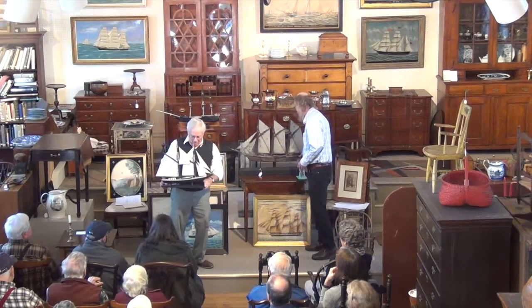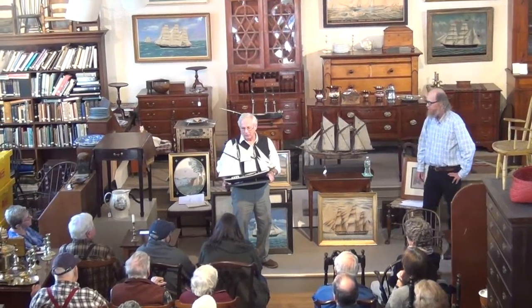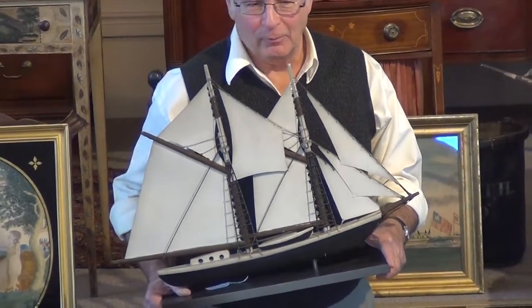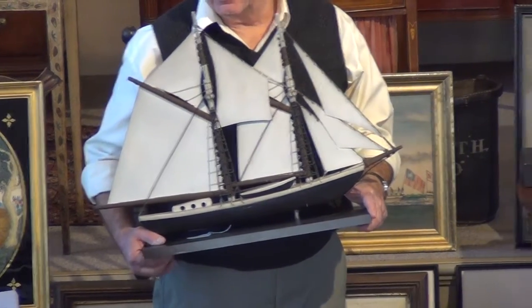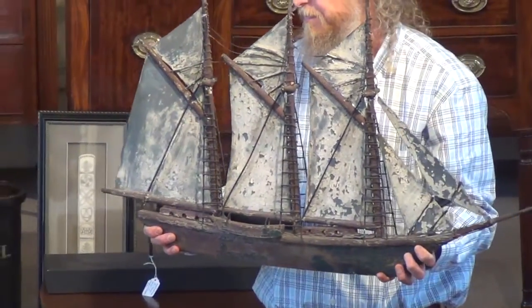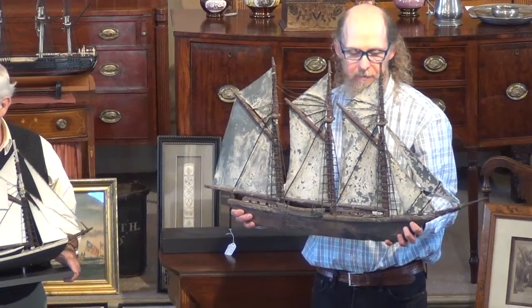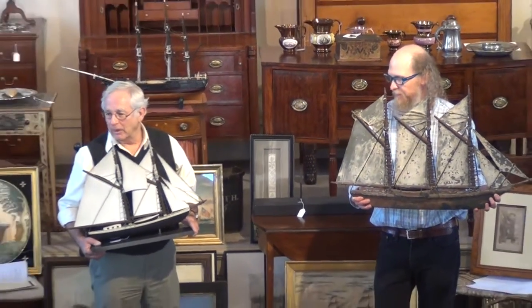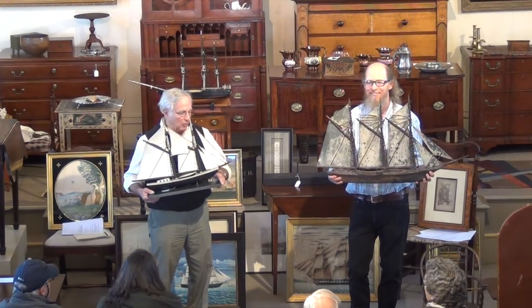These are done by a guy named Frank Adams of Martha's Vineyard. Frank Adams was a vacuum repair person on Martha's Vineyard. One day he decided he needed a weather vane for his garage, so he made himself one and put it up. Then the neighbor came and said, 'Hey, I like that — you make me one.' And before you know it, he had a little business going and he wasn't fixing vacuums anymore.